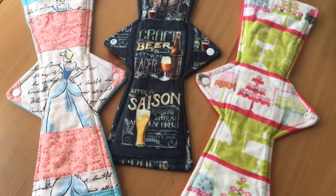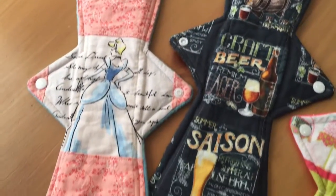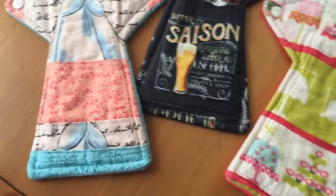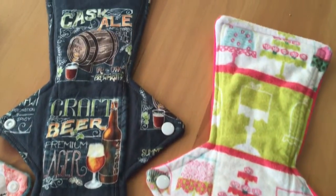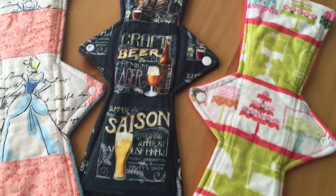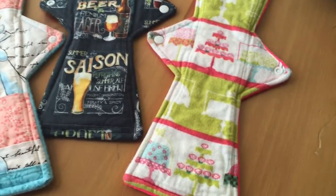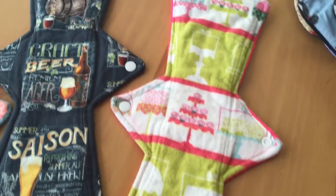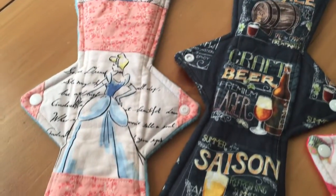And then we have my overnights. These are 14 inches long — actually the biggest pads in my stash. These are a combination of cotton or flannel toppers, all with anti-pill fleece backers, and they have hidden layers of PUL for added protection during overnights since I tend to need a lot of coverage. Absolutely love these ones, though I probably won't make any more since I don't need a whole lot of overnight pads.